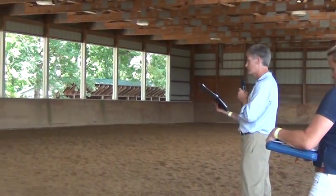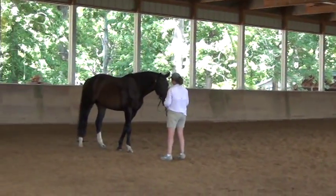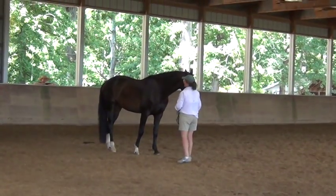And when you couple that with her inspection score earlier — congratulations — she's performance tested. Thank you.